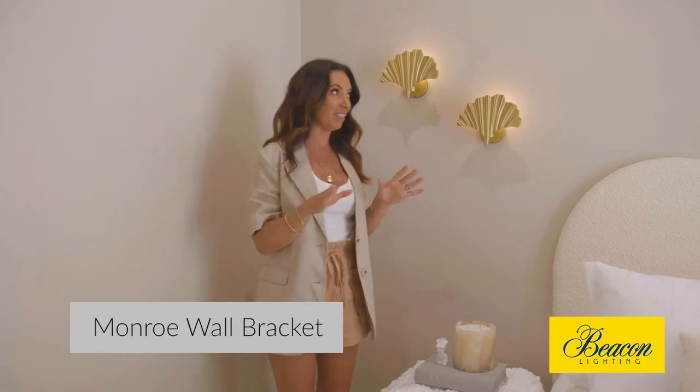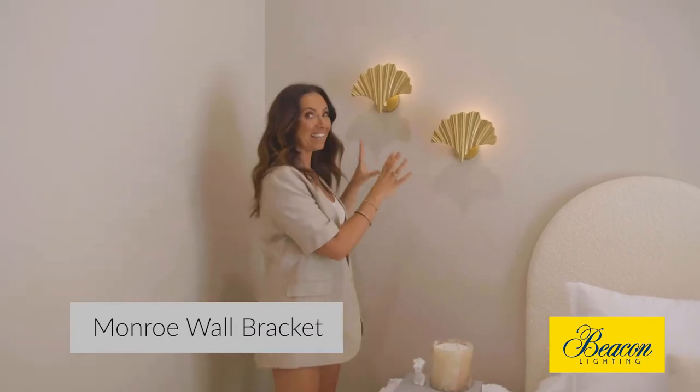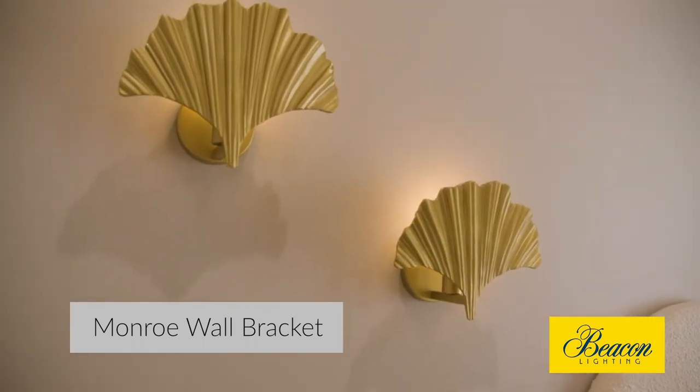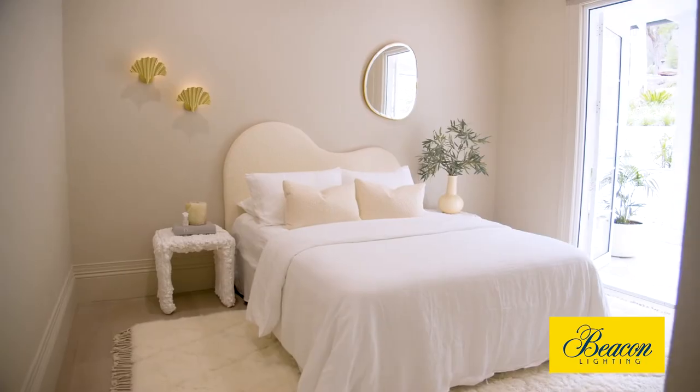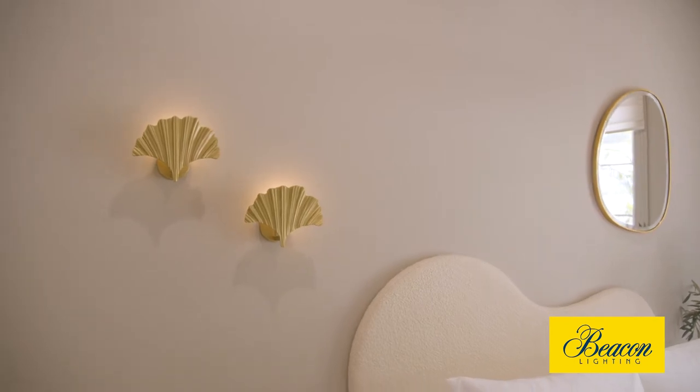Now in the guest bedroom, this is the perfect example of wall sconces as art. We literally chose these because they're like two little pieces of art on the wall. The beauty about these is that this room is really soft and muted, and these are gold and fabulous and just add that tiny little bit of glam.